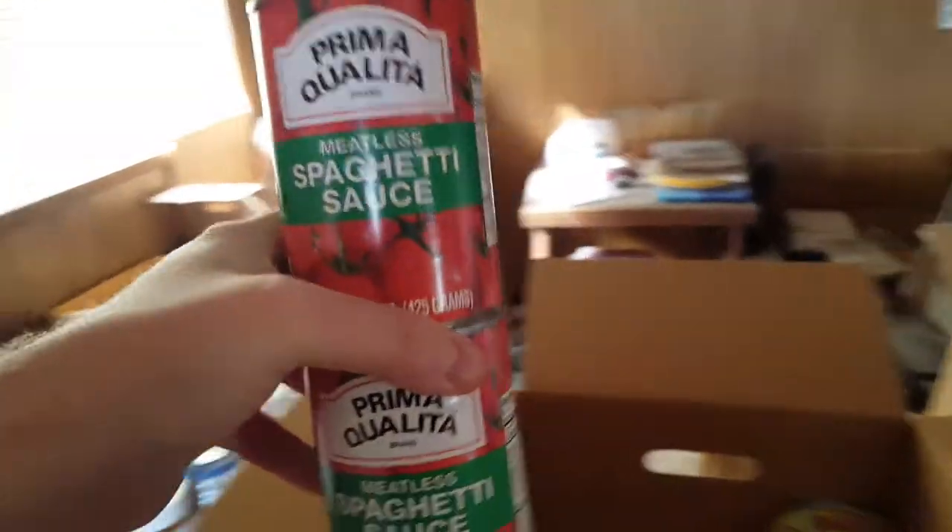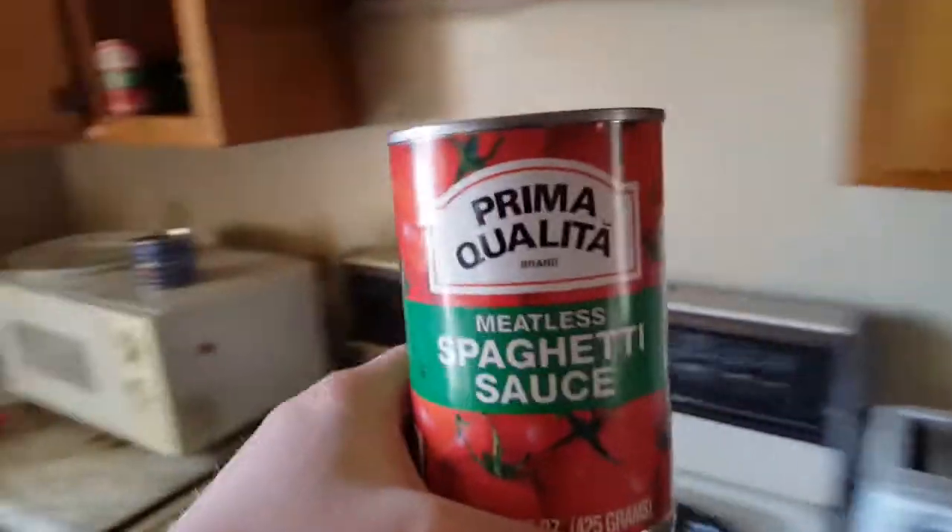There's Prima Qualita meatless spaghetti sauce. I used the other one with some other pasta already.